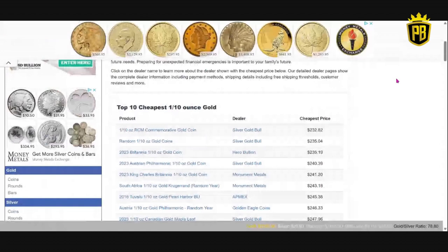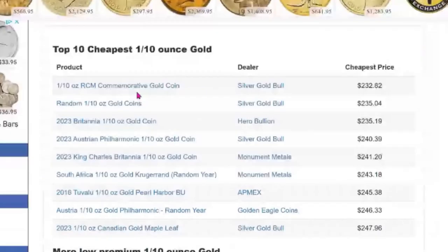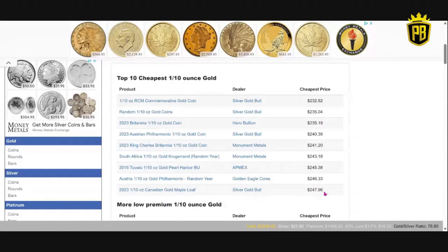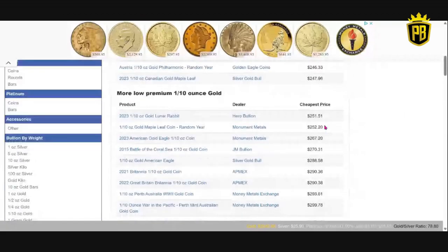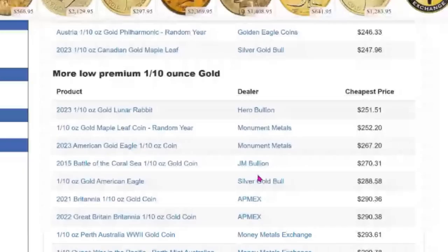This is going to be a commemorative from the Royal Canadian Mint. The most expensive from Silver Gold Bull is $247.96 — a 2023 one-tenth ounce Canadian Gold Maple Leaf. You have other companies in here like Atmex, Monument Metals, Hero Bullion, and Golden Eagle Coins. More low-premium one-tenth ounce gold coins starting with Hero Bullion with the one-tenth ounce 2023 Lunar Rabbit. If that's something you're looking for, $251.51 from Hero Bullion. Here's a JM Bullion Battle of the Coral Sea — remember these? When I started my one-tenth ounce gold challenge last year, these were some of the cheapest coins you could possibly buy.